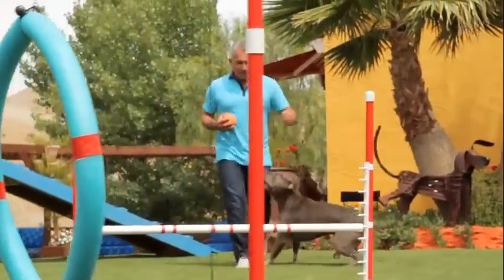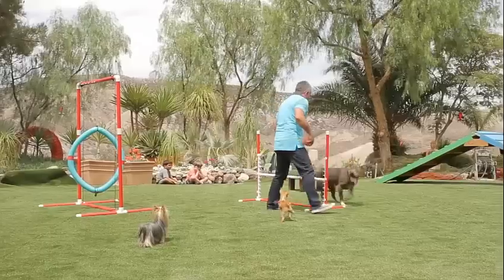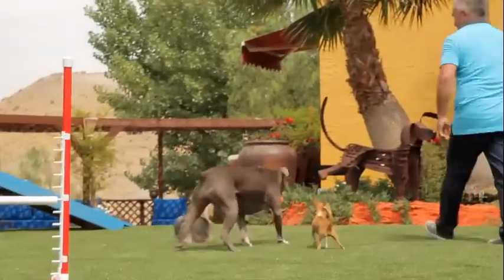EasyTurf's state-of-the-art fibers and infill provide a safe, cushioned place for your pets to play and train. Advanced engineering ensures your pets a durable, soft lawn for many years to come, while drastically reducing your water and lawn maintenance costs.